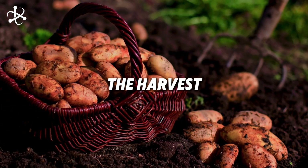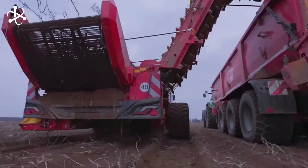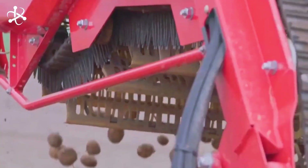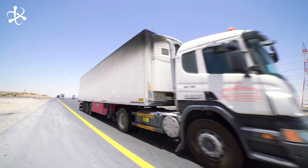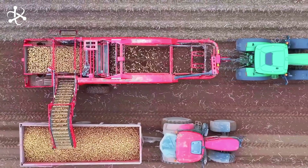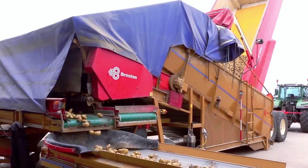Our story kicks off with the harvest. When the potatoes are just right, huge machines roll through the fields, gently digging up the spuds and loading them onto trucks. These aren't your average pickup trucks, though — they're equipped with special conveyor belts to make unloading a breeze. In colder climates, the trucks are closed in to protect the precious cargo from freezing.